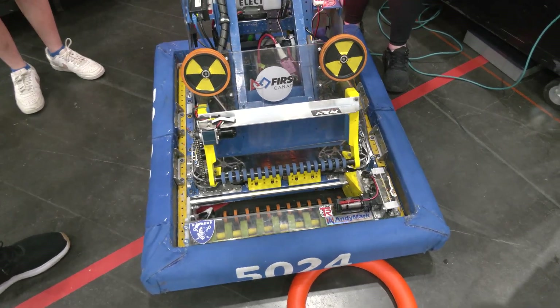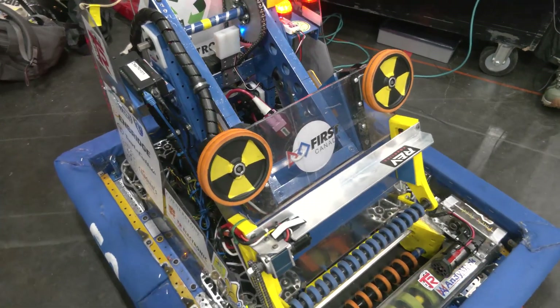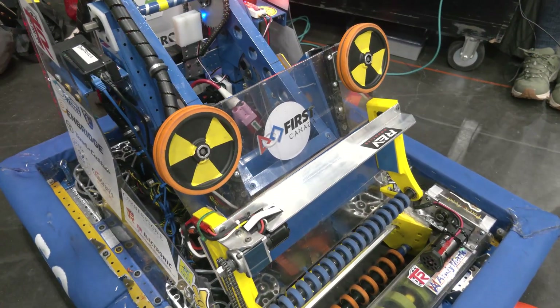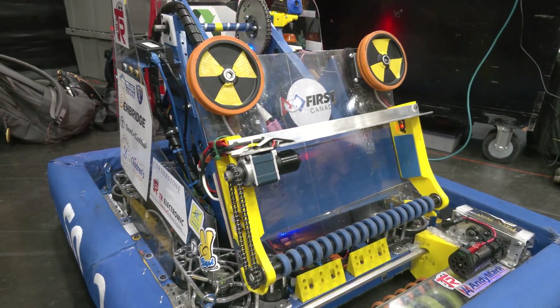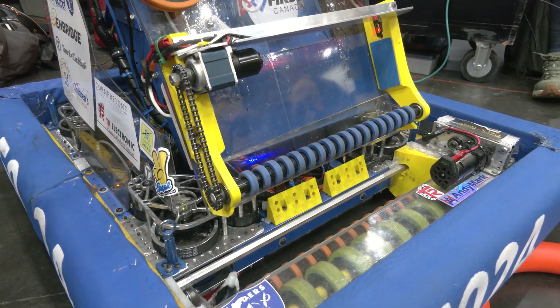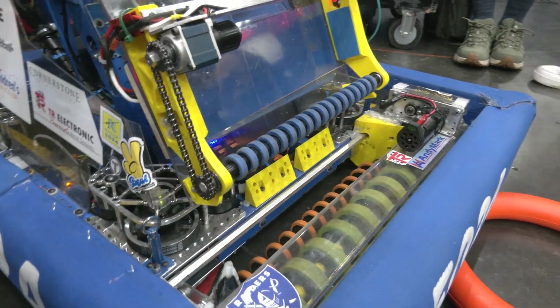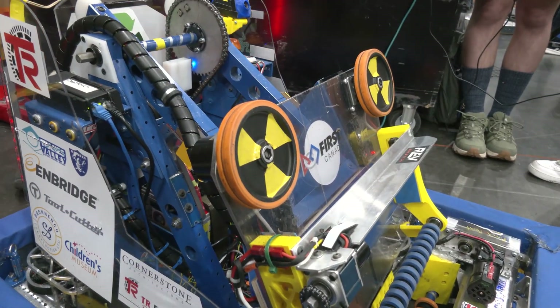Let's talk about the flywheel and shooter. Our intake feeds up into the shooter mechanism through the flywheels — those blue wheels you see at the bottom. The note comes in through the intake, meets the flywheels, and gets pushed up right below them at the bottom, where it stops as soon as it hits a line break sensor.